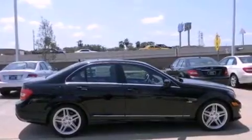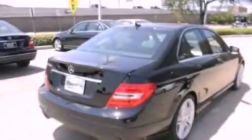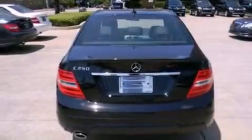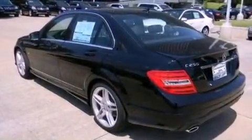Its top features include a sports suspension, a navigation system, a rearview camera, XM satellite radio, aluminum wheels, and heated seats that can warm you up in seconds, keeping you and your passengers comfortable the whole trip.